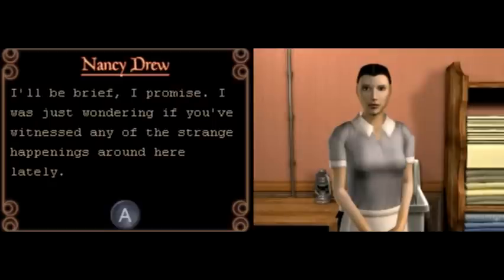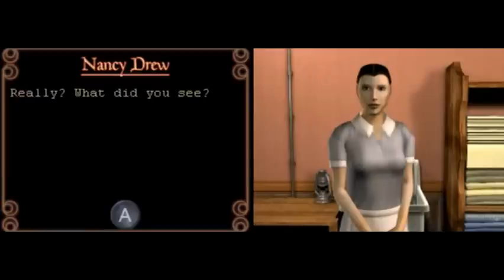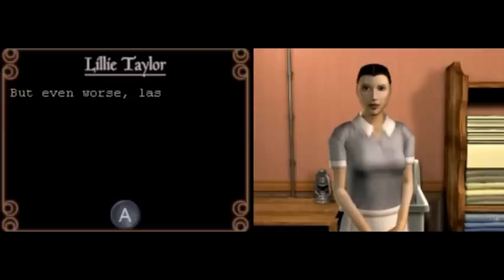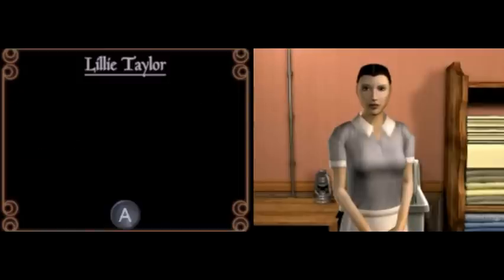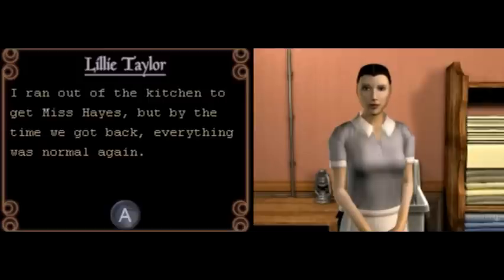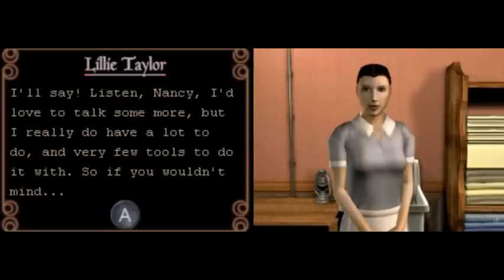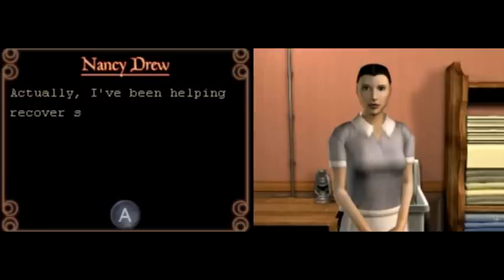Have you seen any of the strange things going on here? Yes I have, and they've left me quite shaken. What did you see? Well, most of the kitchen utensils have vanished. All the pots were rattling, all the furniture and stuff stolen. It's scary, it's crazy. And she's going to make us find a list of items, right?